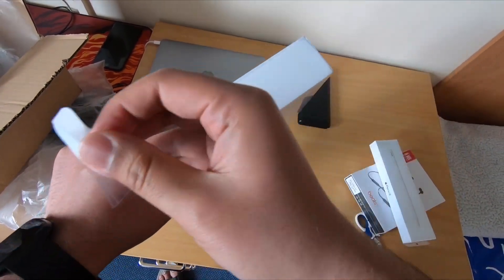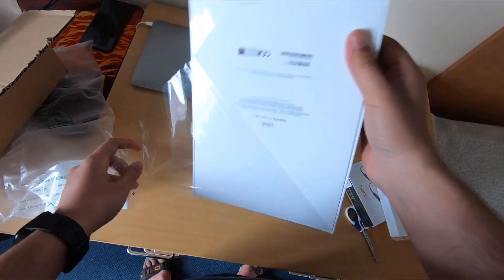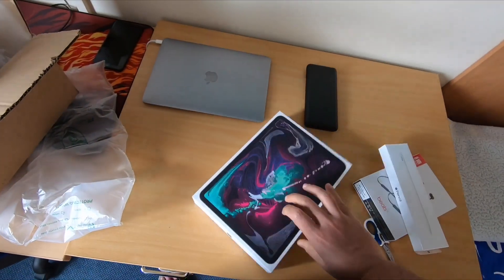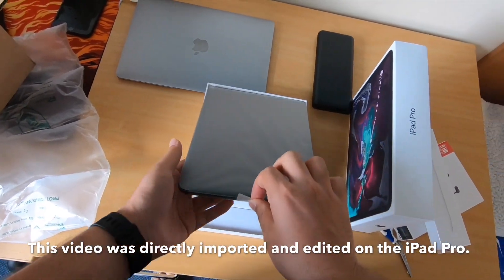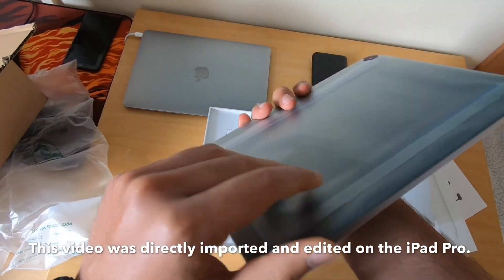So we have an easy seal, we'll just take that off. Finally, and there we have it — the iPad Pro.